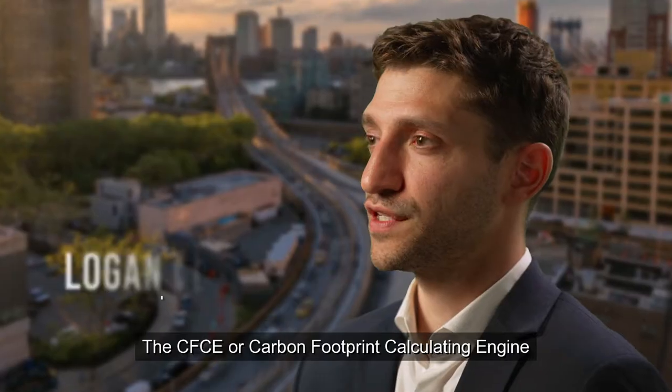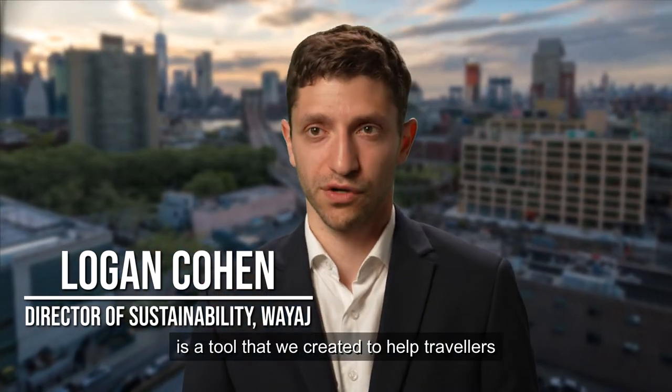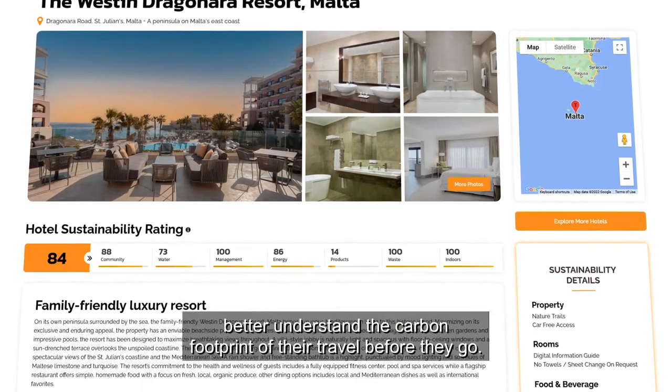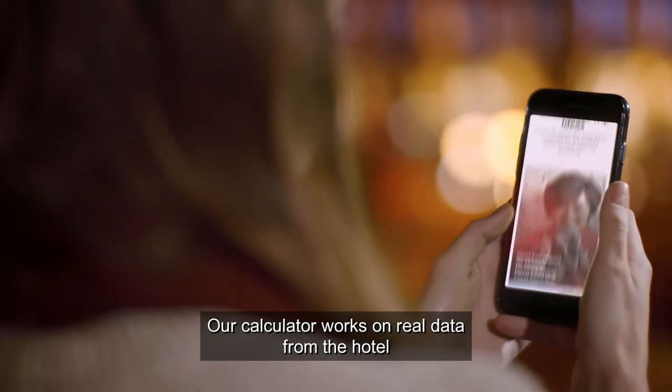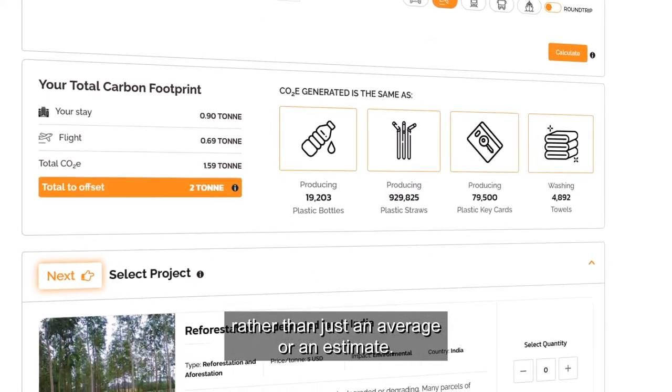The CFCE, or Carbon Footprint Calculating Engine, is a tool that we created to help travelers better understand the carbon footprint of their travel before they go. Our calculator works on real data from the hotel rather than just an average or an estimate.